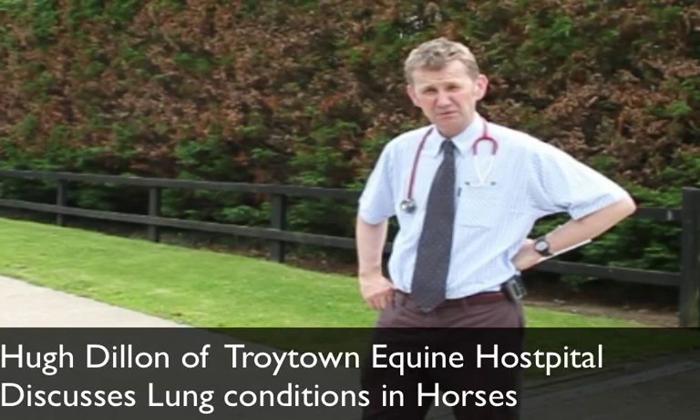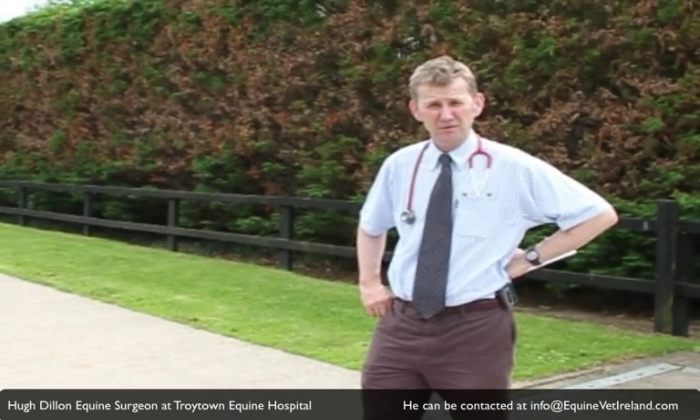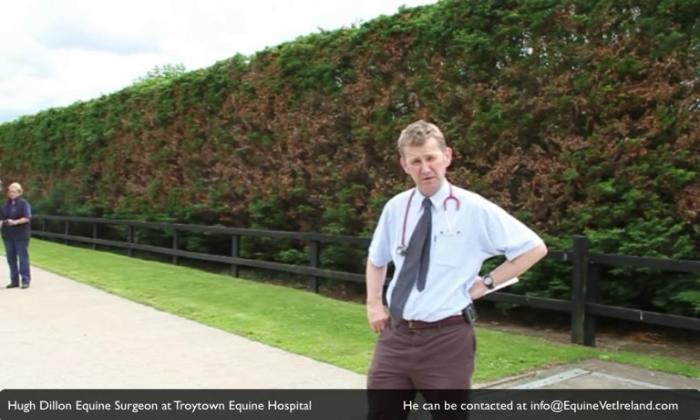Today we're going to talk about lung conditions in horses. Horses' lungs can be a big cause of poor performance, most especially in the older competition event or show jumping horse.